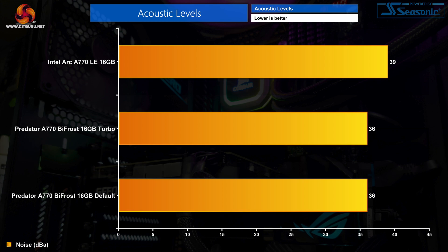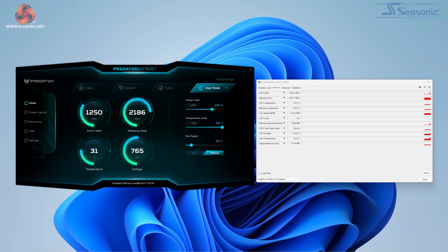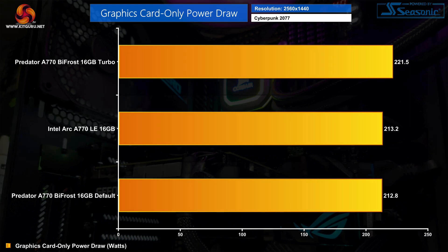Fan control as a whole is still a bit funny on Intel Arc even with the 4123 driver. Using Acer's software, you can set a manual fan speed with 10 steps, but even when I selected a fixed 30% fan speed, the reported fan RPM still fluctuated, so there are definitely still some hysteresis issues going on.